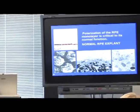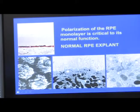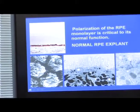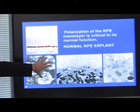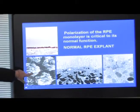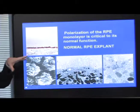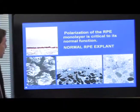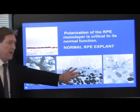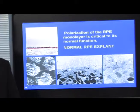Polarization of the RPE monolayer is critical to its normal function. If we dissect out the RPE layer from a normal eye and use a scanning electron microscope to look at the apical surface facing the photoreceptors, we see highly polarized cells with apical microvilli — each one an individual RPE cell whose microvilli interface with the outer segments of the photoreceptors. In transmission electron micrographs, we can see the apical microvilli, melanin granules in the apical aspect, and tight junctions joining the cells — very highly polarized, differentiated cells.